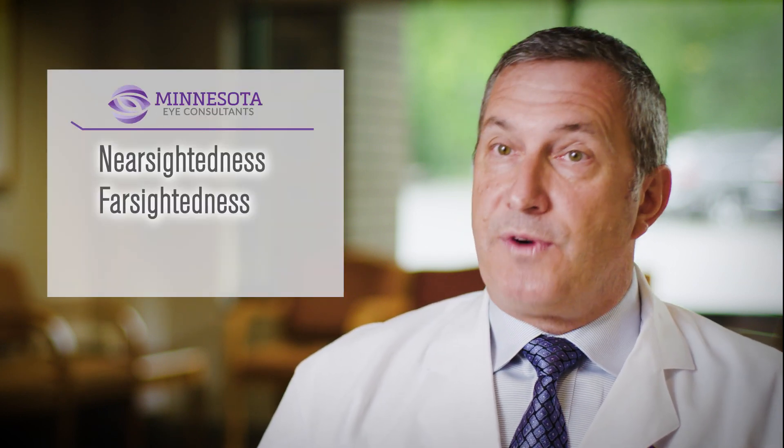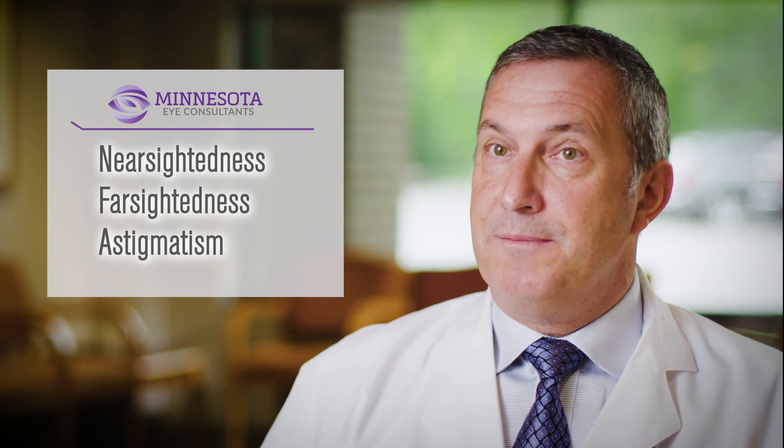Some patients don't mind the thought of continuing to wear glasses after cataract surgery, but some patients want an opportunity to perhaps decrease their need completely or partially. That comes with special types of implant lenses that might manage nearsightedness, farsightedness, or astigmatism as well.